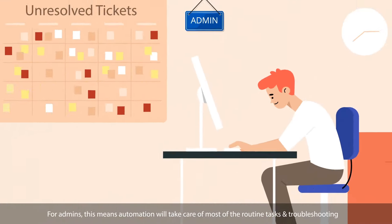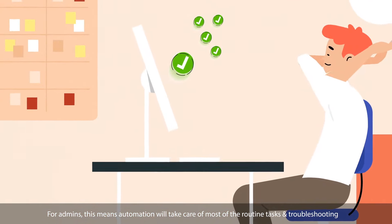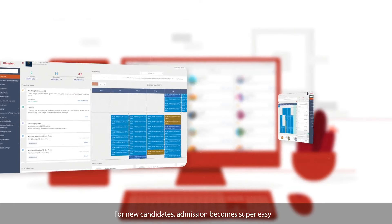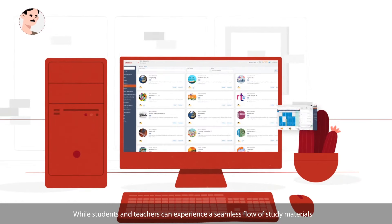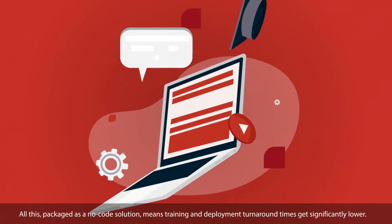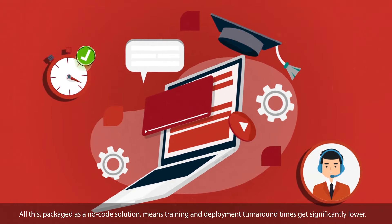For admins, automation will take care of most of the routine tasks and troubleshooting. And for principals, this becomes a one-stop shop to navigate through the various departments. For new candidates, admission becomes super easy, while students and teachers can experience a seamless flow of study materials. All this, packaged as a no-code solution, means training and deployment turnaround times get significantly lower.